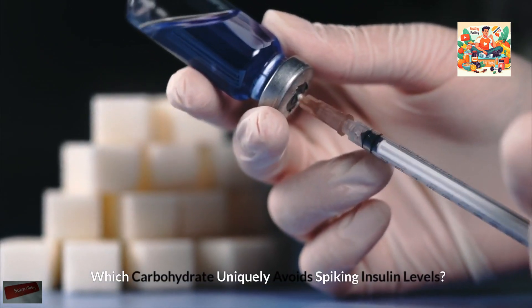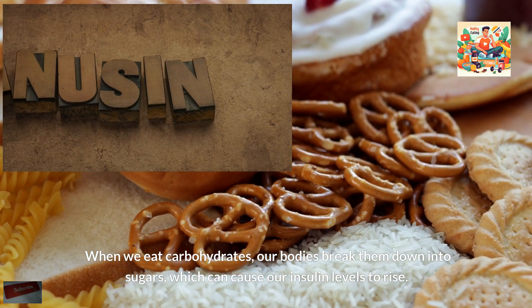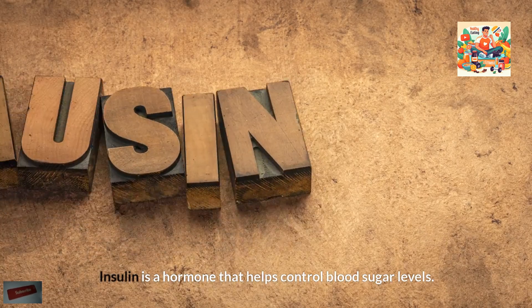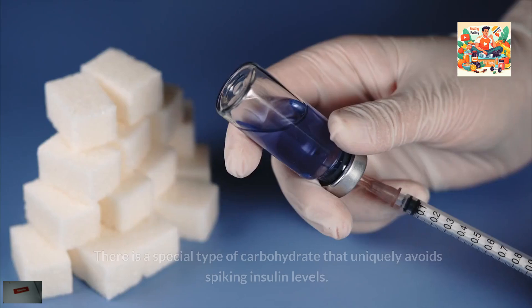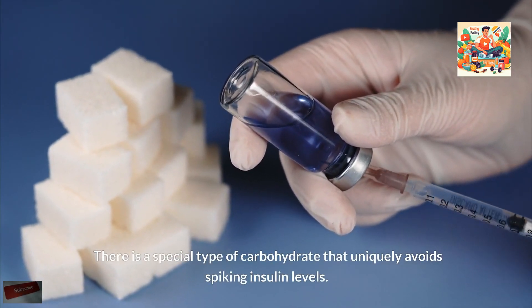Which carbohydrate uniquely avoids spiking insulin levels? When we eat carbohydrates, our bodies break them down into sugars, which can cause our insulin levels to rise. Insulin is a hormone that helps control blood sugar levels. However, not all carbohydrates affect insulin in the same way. There is a special type of carbohydrate that uniquely avoids spiking insulin levels.